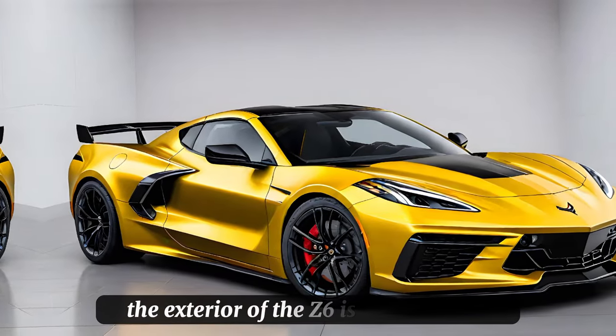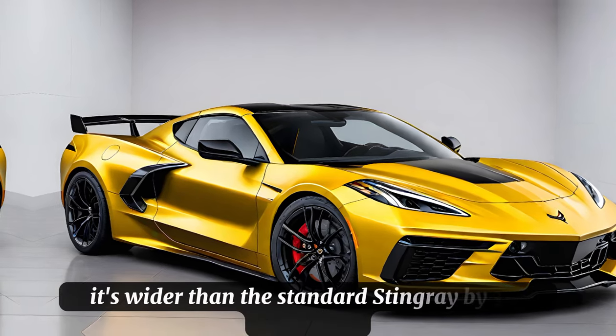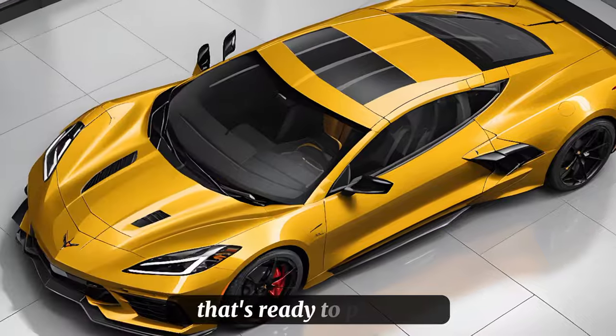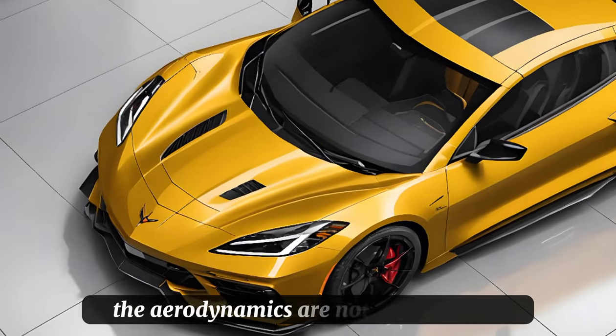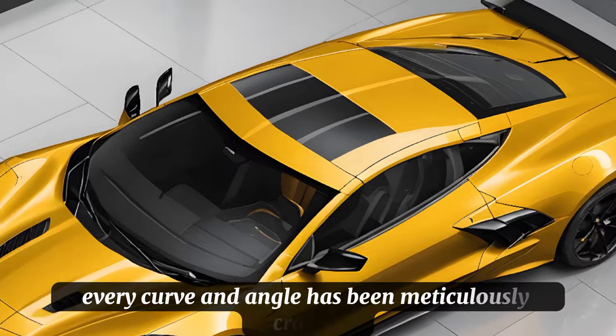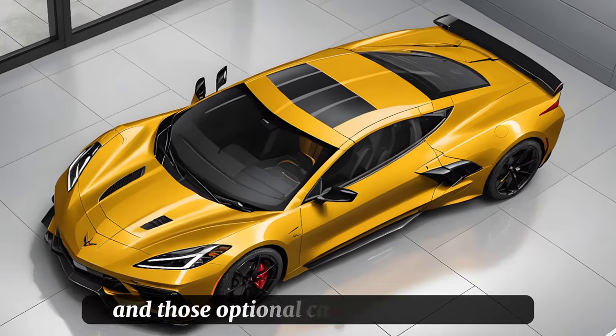The exterior of the Z06 is a work of art. It's wider than the standard Stingray by 3.5 inches, giving it a more aggressive stance that's ready to pounce. The aerodynamics are not just for show — every curve and angle has been meticulously crafted to slice through the air with precision.